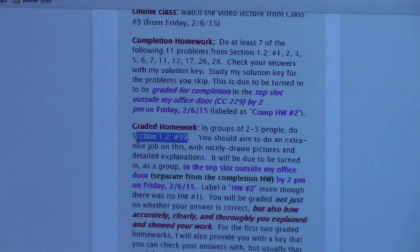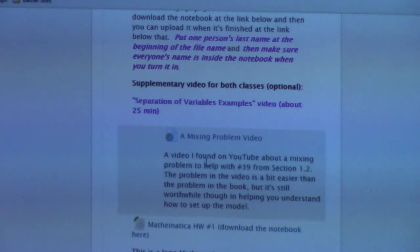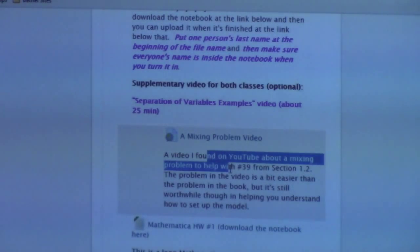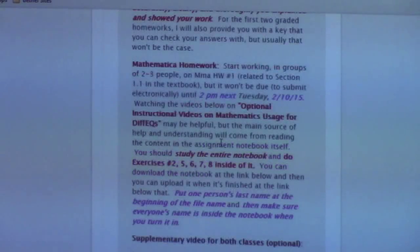The graded assignment is 1.2 number 39, which is an example of a mixing problem. Hopefully we'll have time to do a mixing problem at the end of class today. I also found a YouTube video, not done by me, about a mixing problem that you can use to help with that graded problem. I'm actually giving you the key for this one, which I don't usually do.